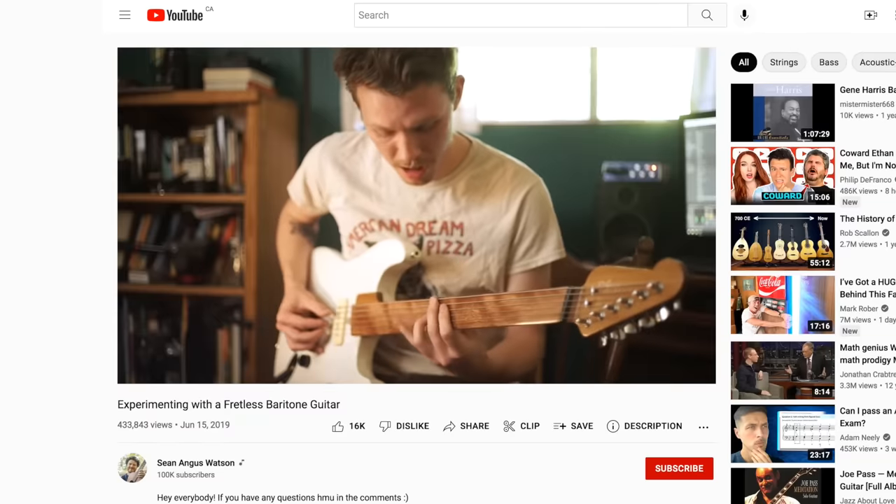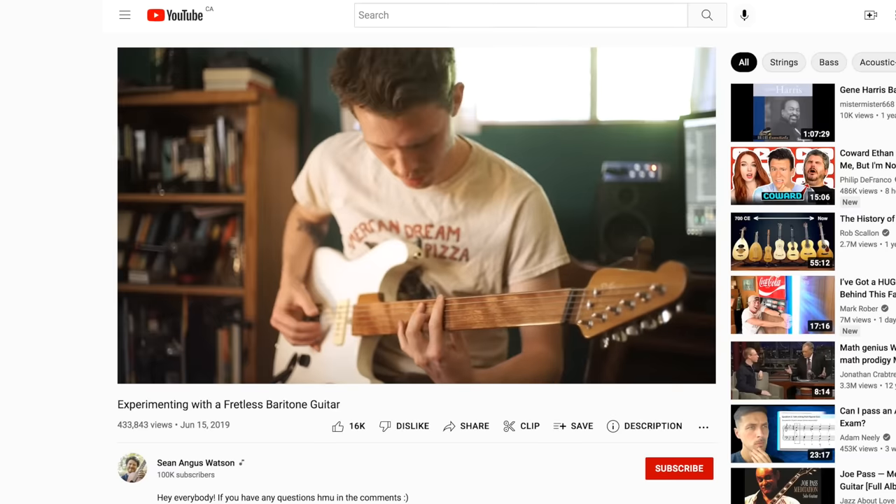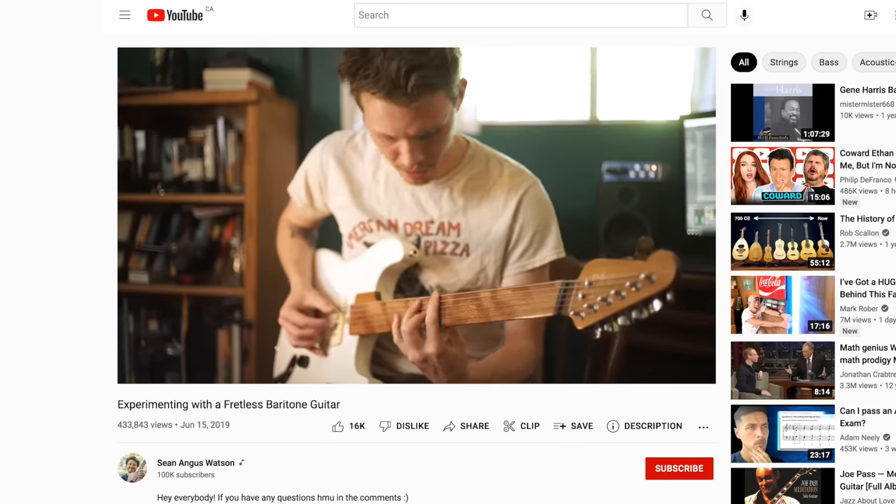About three years ago, YouTube recommended me a bunch of videos by a guitarist named Sean Angus Watson, who was playing something unlike anything I'd ever seen: a fretless baritone. It sounded so cool, I knew that I needed to get my hands on one. Unfortunately, no guitar company manufactures them.